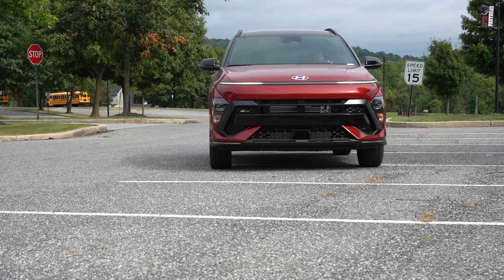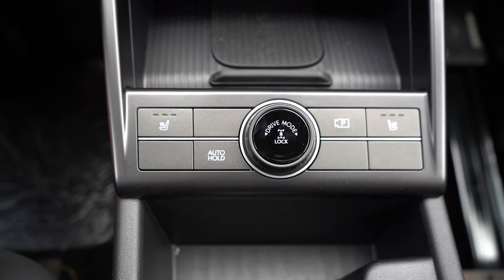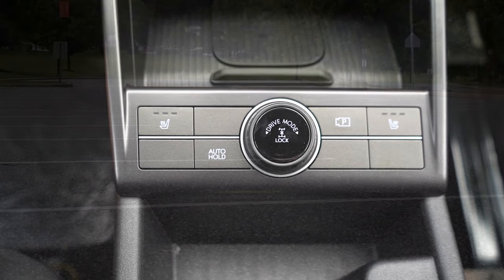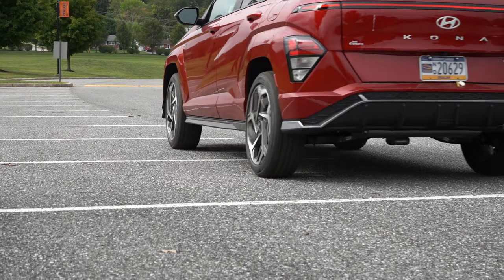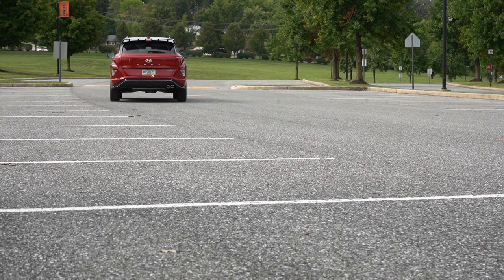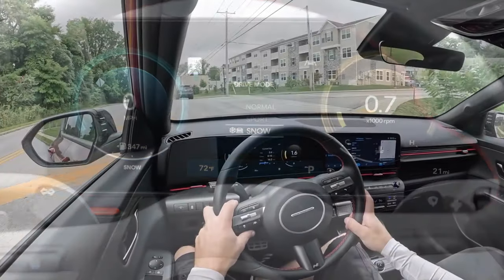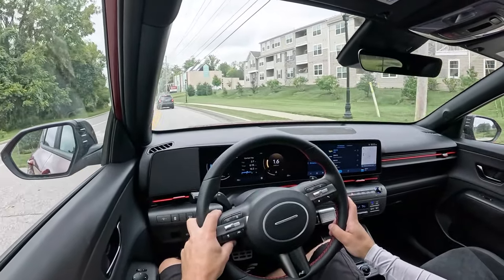Before any fun acceleration or paddle shifter testing, I want to mention the drive modes. There's a circular dial located just in front of the cup holders with a lock button in the middle. Pressing it down engages the all-wheel drive lock — great for when it snows out here in PA. Turning the dial left or right cycles through drive modes — Normal, Sport, and Snow — adjusting shift points, throttle response, and steering sensitivity.